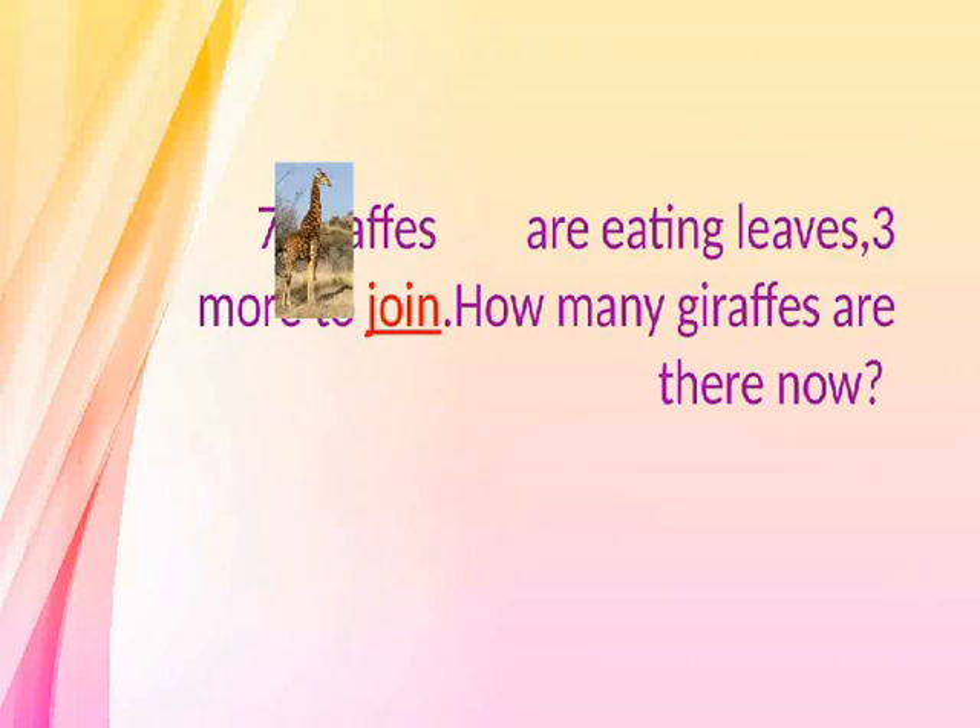Join. Seven giraffes are eating leaves. Three more join. How many giraffes are there now?